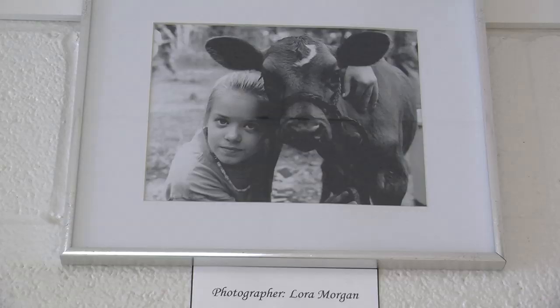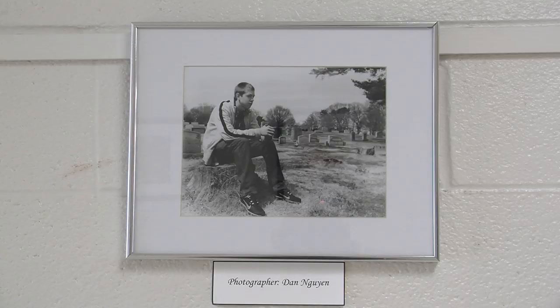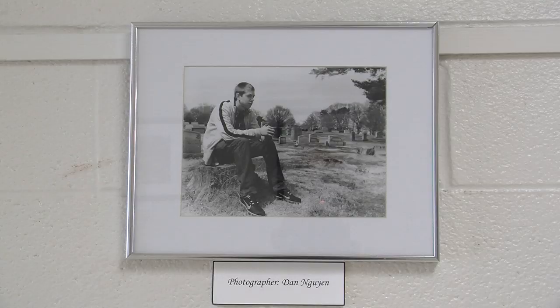I'd also like to recognize the efforts of photography instructor Carol Brooks and portfolio instructor Jennifer East. Jennifer taught the portfolio class that actually put this whole show together. They've spent a lot of their personal time and resources in order to help these students be able to show their work today.